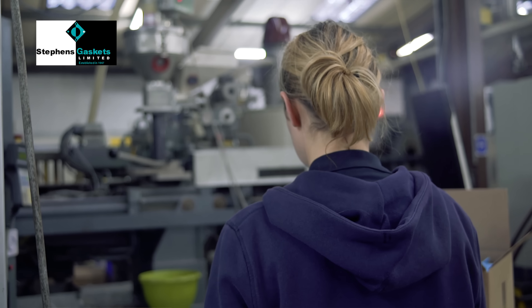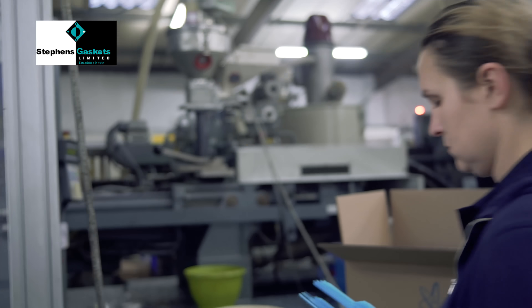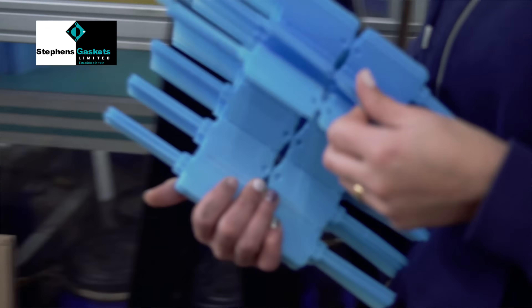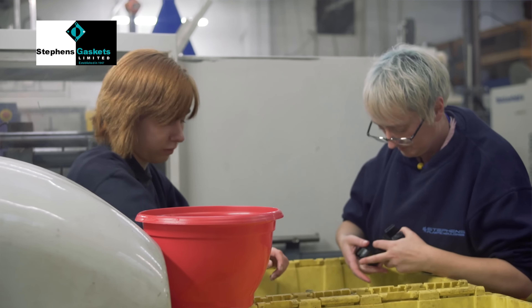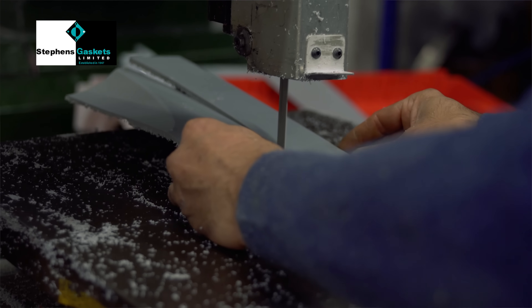With all of this equipment, capacity, and capability, we have a large offering to provide to our customers. With our experience of trading and manufacturing since 1947, we have built a large knowledge of manufacturing.